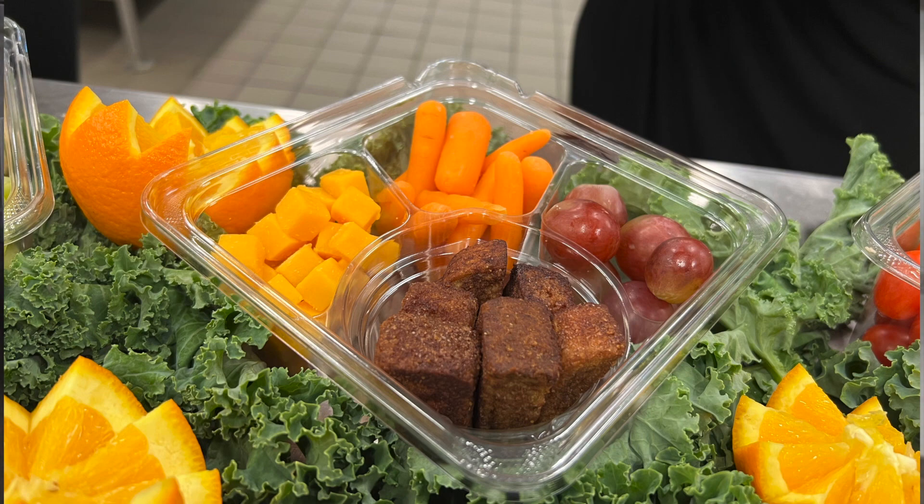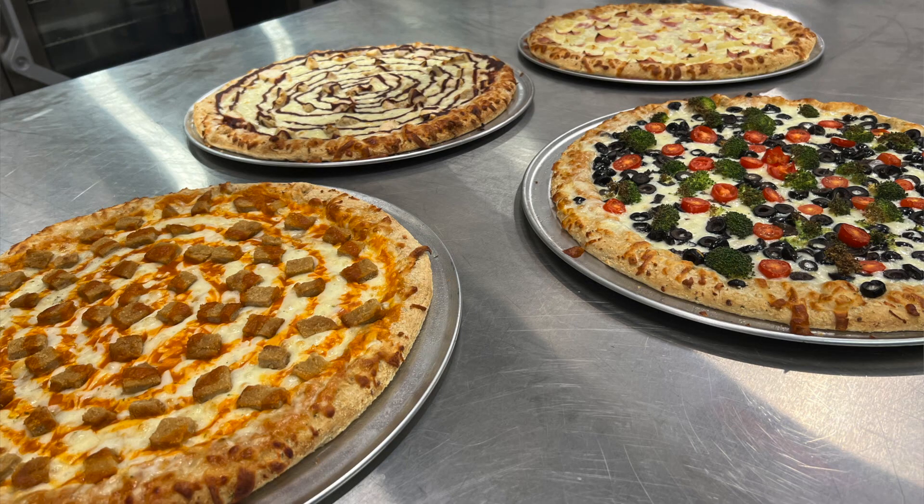We were showcasing our bento boxes, our specialty line of pizzas, and our new salads. We have a very diverse population, so we just want to keep up with those trends.